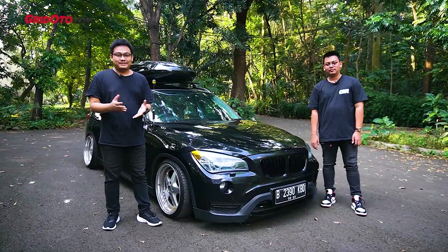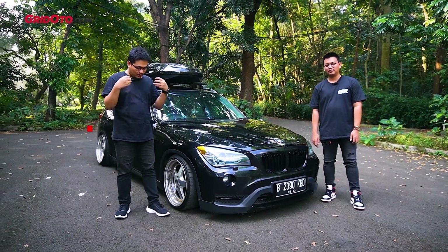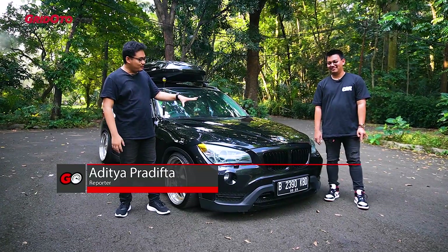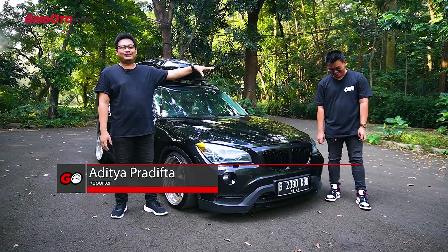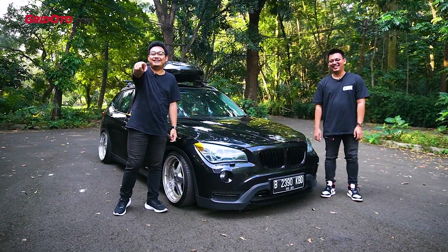Welcome back to Great Otomodif with Adit today. Today, the edition is red and red — the host is wearing red, the car is red, the owner is red. Even the videographer's coat is red. It's a compact, although I don't believe it.